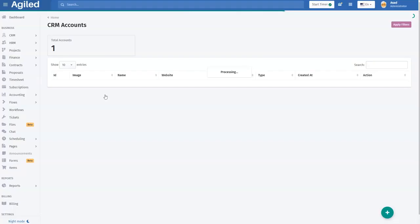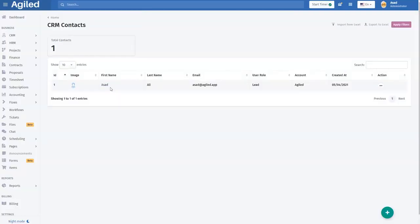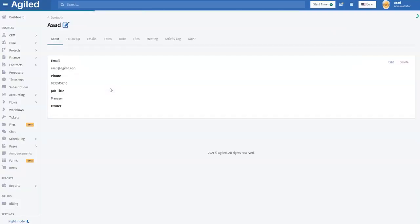Now let's take a tour of Agile's many features. First, we've got the CRM. Your clients and leads act as contacts under accounts. Here you can manage all the information related to your clients, including their contact details, related tasks, notes, meetings, and much more, like connecting your email client to handle all communication in one place.